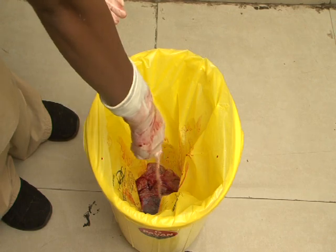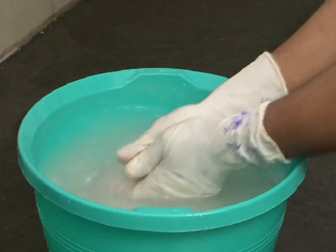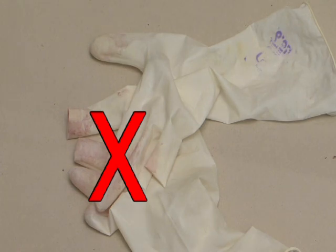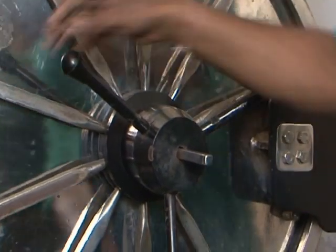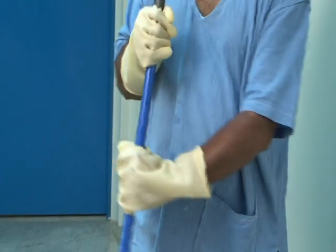Discard placenta in yellow bins. Decontaminate the gloves in chlorine solution; do not throw them on the floor. Do not throw soiled linen on the floor; disinfect with bleaching solution followed by washing and autoclaving. Mop the floor every three hours with disinfectant solution.